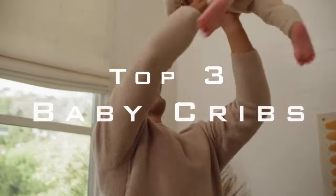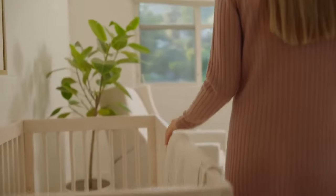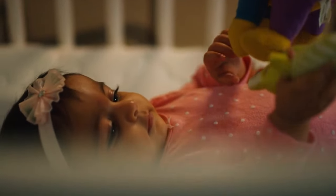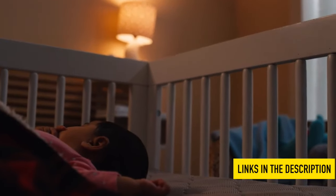Hello everyone! Today we'll be featuring the top three baby cribs of 2022. Through research and occasional testing, we have come up with a very short list of top three options so that you can buy the right product for the right use. We consider price, functionality, design, and more. For additional information on the products, see the links in the description below.